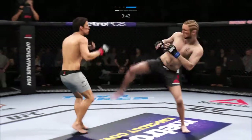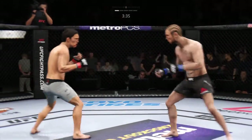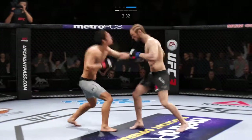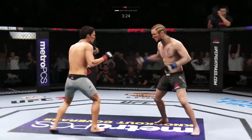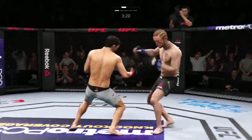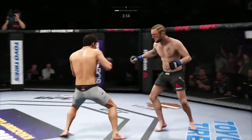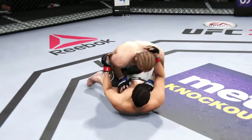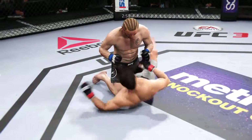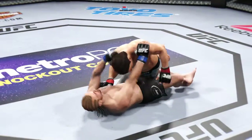Benavidez gets lit up by that straight punch. Nice punch there by Kibet. Benavidez gets hit by that leg kick — he's very wobbly, he's trying to hang on. Look at this — takedown! Under three minutes to go in round one.